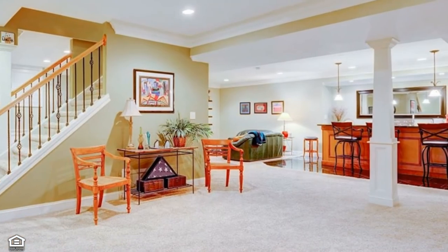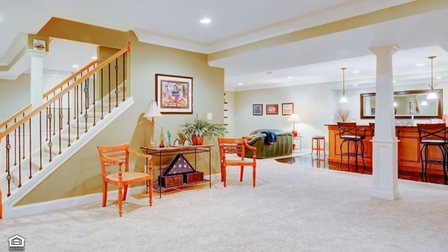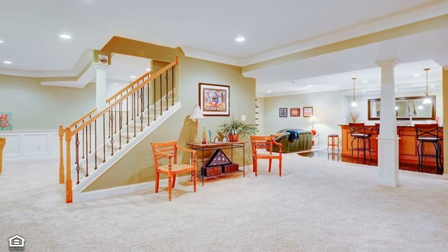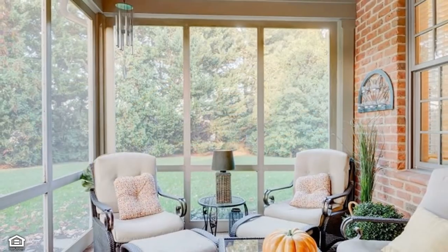Even more living and entertaining space is provided by the lower level, which features plush carpeting, a large bar, family room, and full bath with space left over for a pool table.